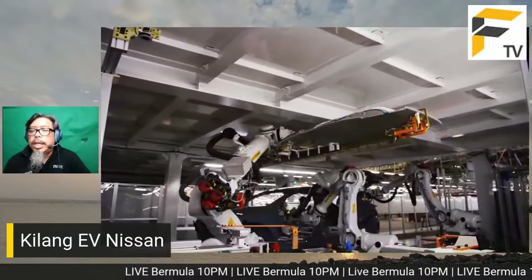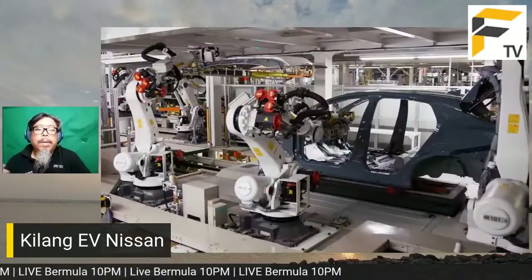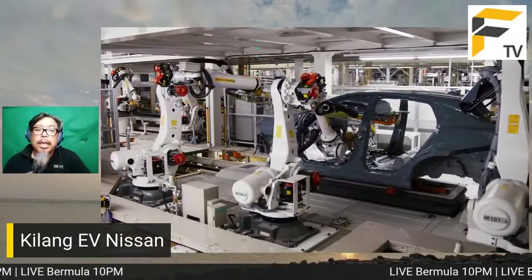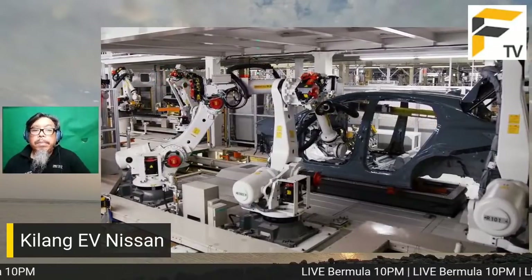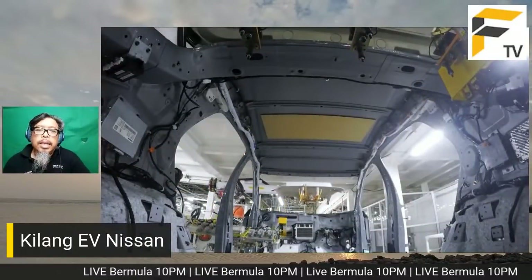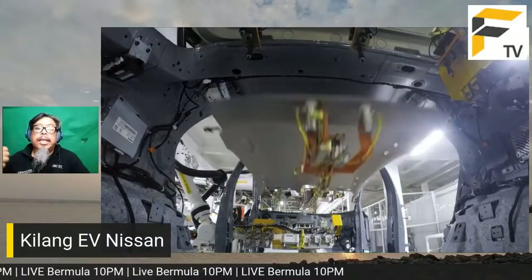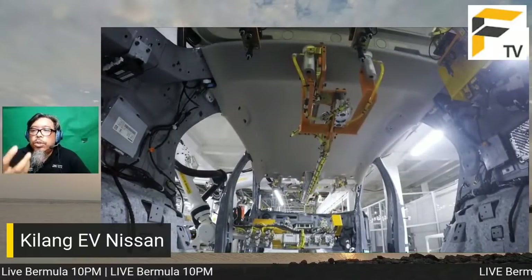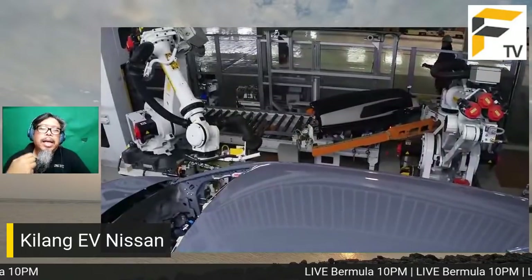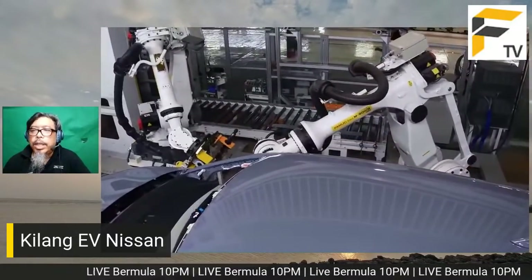Banyak kajian mengatakan bahawa kalau kita tukar motor elektrik, orang tak boleh tahu perbezaan antara motor elektrik daripada company A, B, atau C. Berbeza dengan kereta ICE - enjin kereta Nissan, Honda, Toyota semuanya berbeza dan kita boleh rasa perbezaannya, jadi ada emotional attachment. Tetapi dengan motor elektrik, bunyi dia sama sahaja tidak kira dari mana.